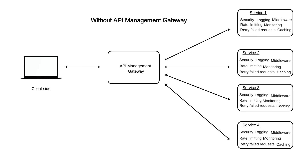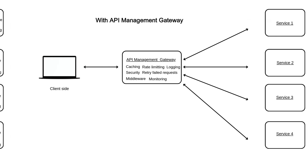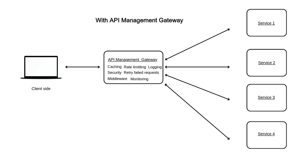Instead of building security, logging, monitoring, and rate-limiting logic separately into each service, API Management Gateway lets you handle all of that in one place.